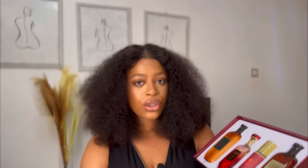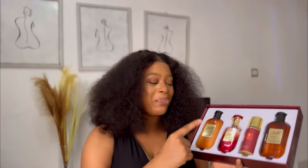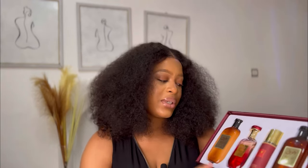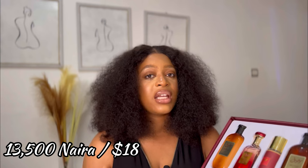I think it's a great gift set — an amazing gift set you can give to that special woman or girl in your life. Mainly because you can use all of them at once while getting ready. I got this for 13,500 but I've seen it for 12,000, so you can definitely check those places. I'll put the Instagram handle of where I got this in the description.